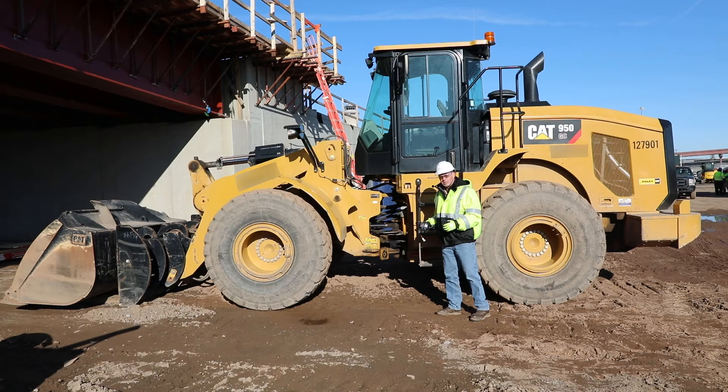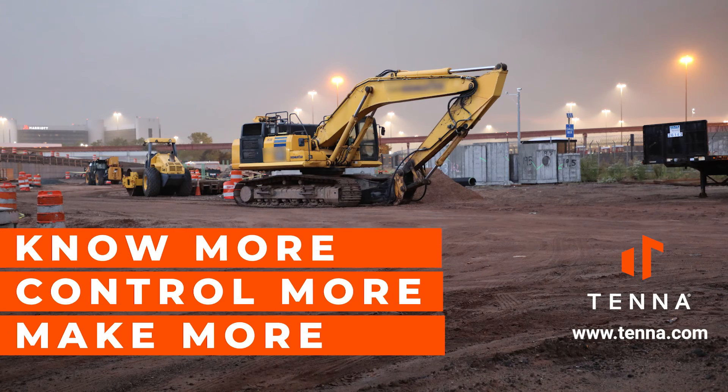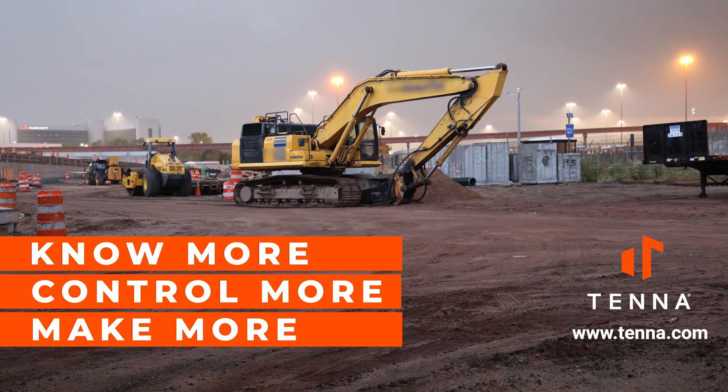Tenno. Know more. Control more. Make more. I'll see you next time.